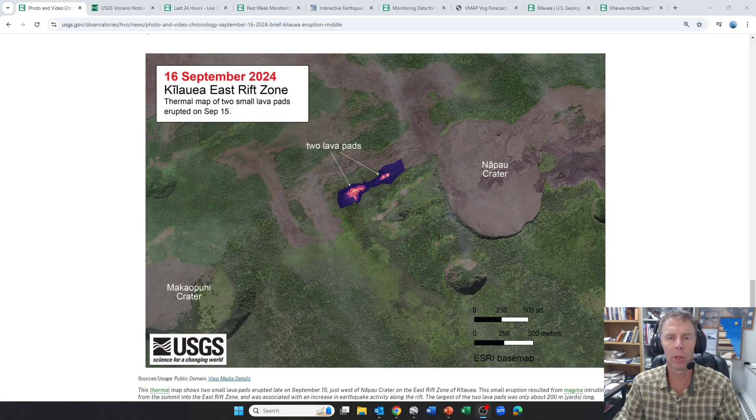Hi there crew. Welcome to an update on the Kilauea volcano in Hawaii. I'm geology professor Sean Wilsey. Today is Tuesday, September 17th, about 9 a.m. mountain time, 5 a.m. over in Hawaii.